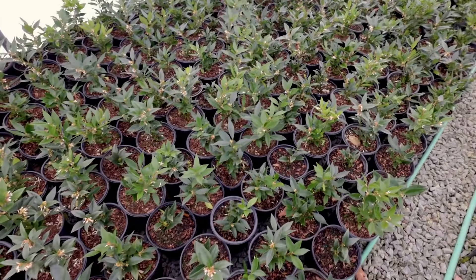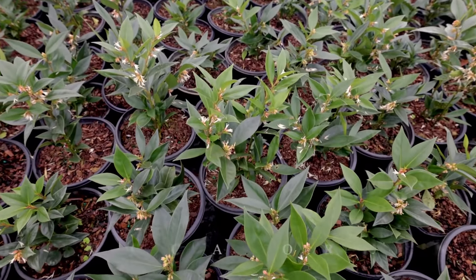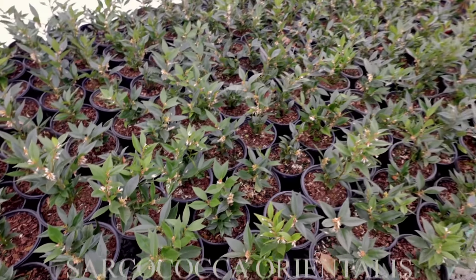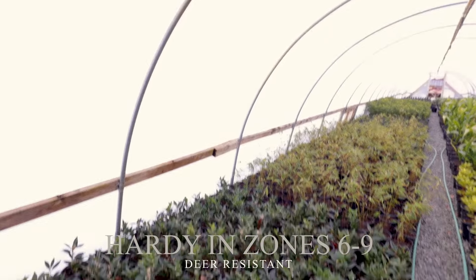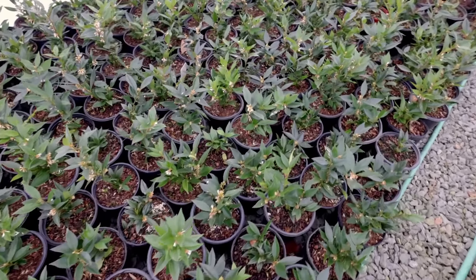I'll talk about individual varieties when I'm putting them in the ground at the house. I'm getting this variety of sweet box right here — wow, it's super fragrant as I'm standing over the top of it. This is a very early flowering variety. I'm shooting this like the third week in January and it's in bloom here. It is in a house, so it's a little ahead of where it would have been outside, but still very, very early.